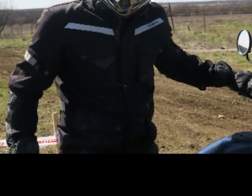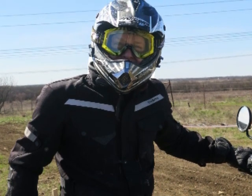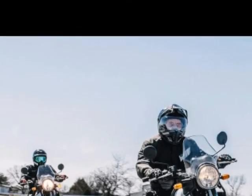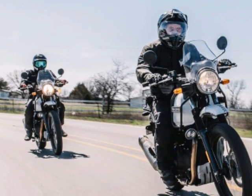Rake/trail: 26.5 degrees / 110 millimeters (4.3 in). Front suspension: telescopic 41 millimeter fork, 200 millimeters (7.9 in) travel. Rear suspension: mono shock with linkage, 180 millimeters (7.1 in) wheel travel.